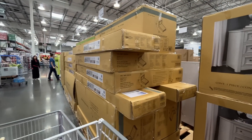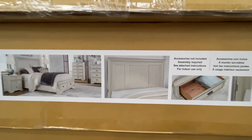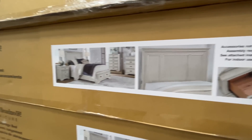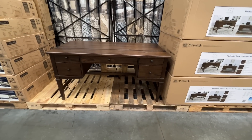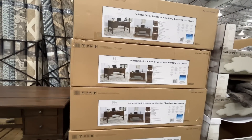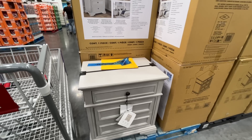A thousand dollars for this queen bed — I feel like it matches all the bureaus we just saw. Then there's a pedestal desk for $550 — it's giving sewing kit vibes, giving grandma, giving lawyer, giving important.